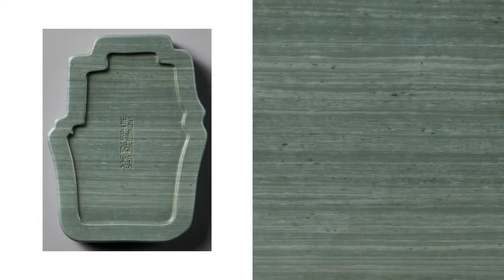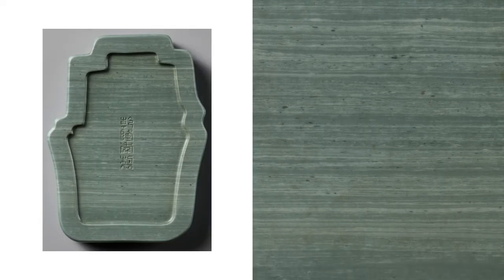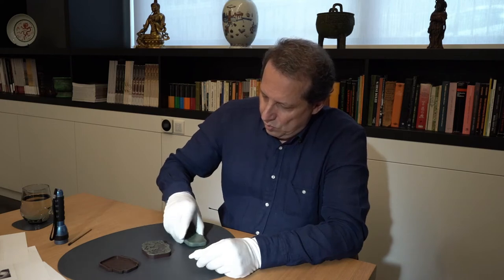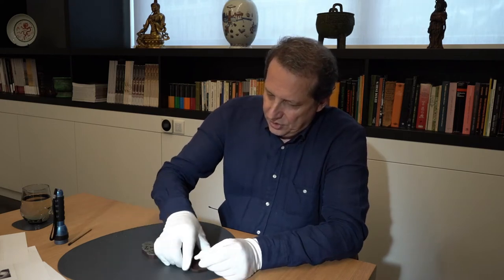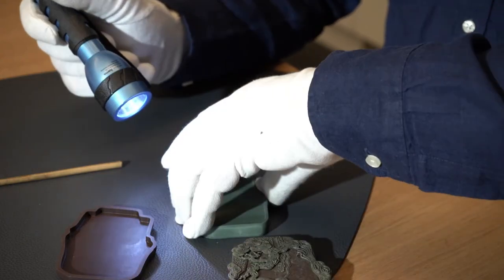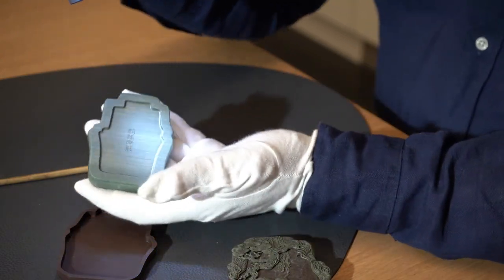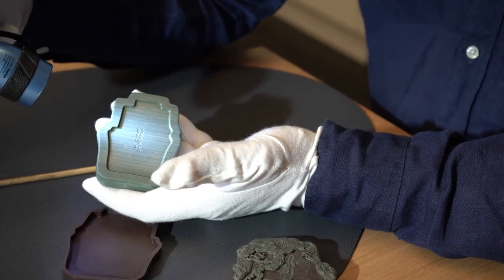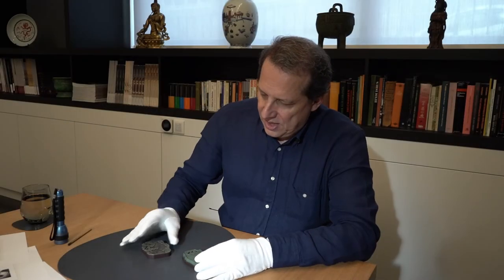The stone features beautiful striations, as you can see here, and was very popular for ink stones and other items from the scholar's table. Our example here is an imperial one from the Qianlong dynasty, from the 18th century, which is why it bears this four-character Qianlong mark. It still retains its matching box.